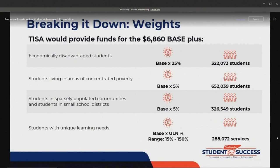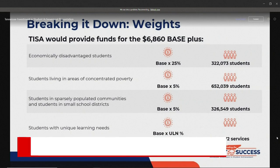Students with unique learning needs — those are students with disabilities, gifted students, students with characteristics of dyslexia, and English learners — have a range of funding weights from 15 percent all the way up to 150 percent.